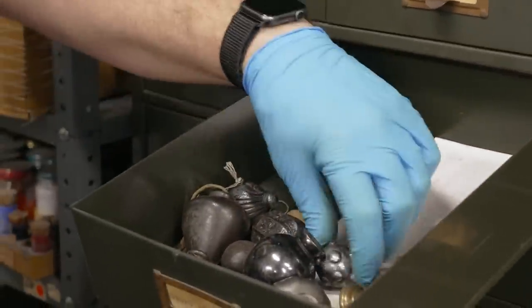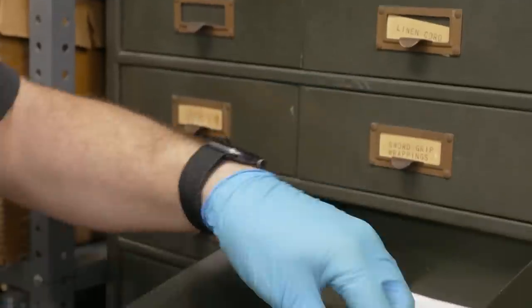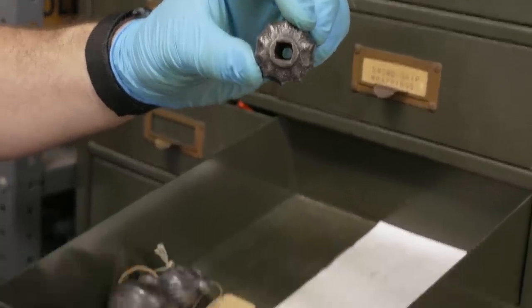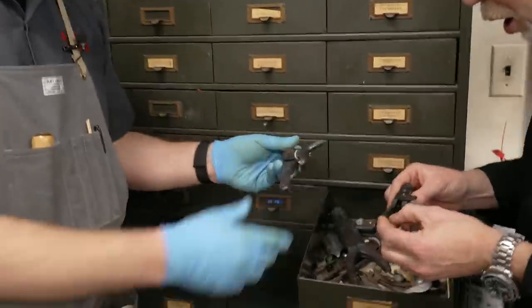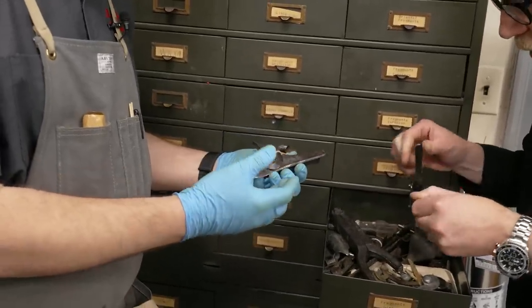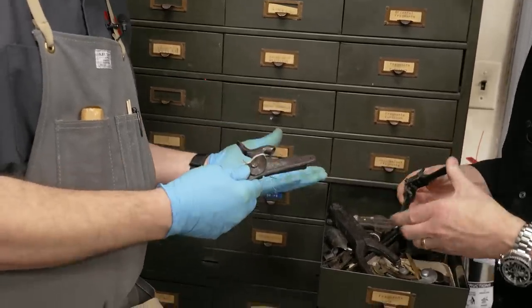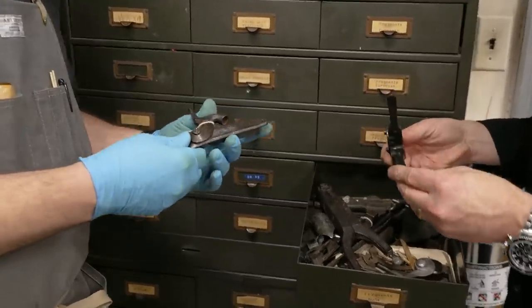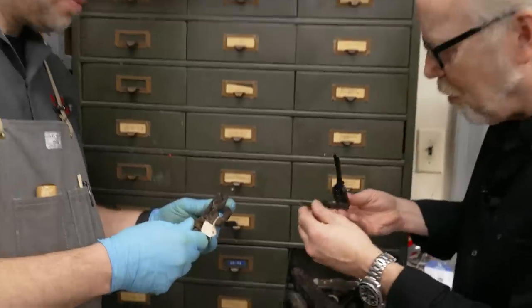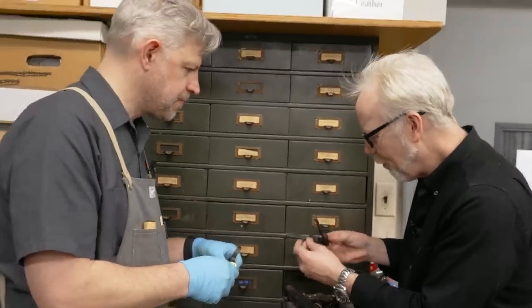The cabinet is largely frozen in time. A new acquisition like a lock coming in today would either be properly accessioned, cataloged, and put into storage, or they probably wouldn't take it. Ted pulls out a bullet mold.